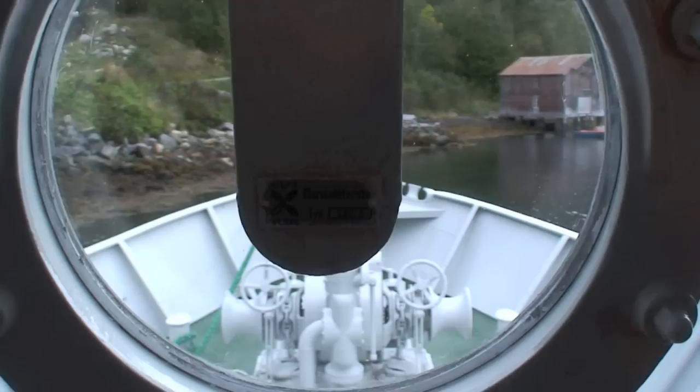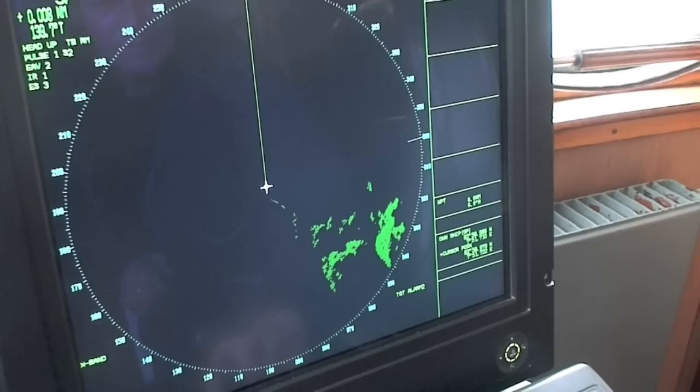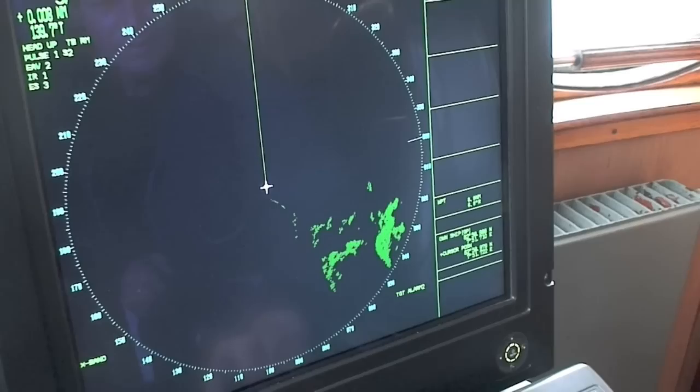The vessel can be used for varied assignments, for instance as a guard vessel, for towing, smaller cargo shipments, and ROV operations. G. Unger Vettlesen is fully classified as IAS class C in DNV.